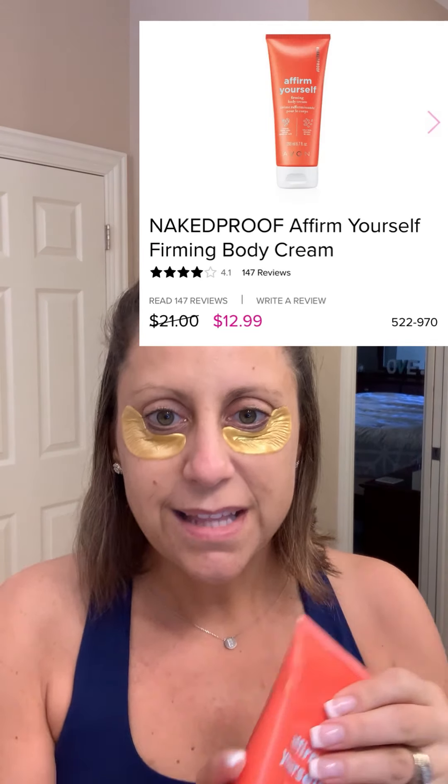It was my 40th birthday, so we did some shopping and did all that we could during COVID times. I want to show you some of the products I've already used in the shower. I have my Affirm Yourself from Avon, and that's going to help tighten up and tone my arms and my tummy.